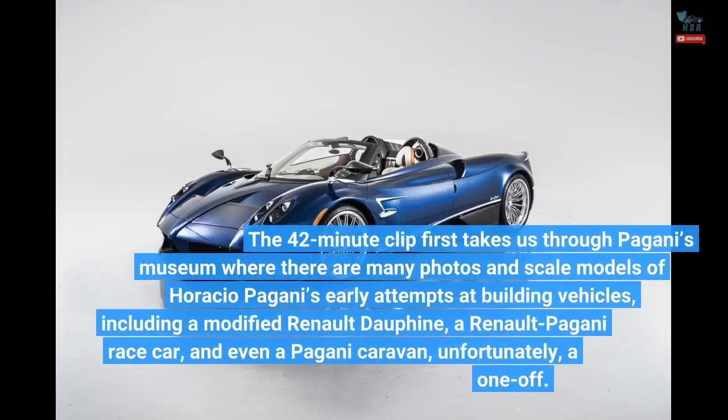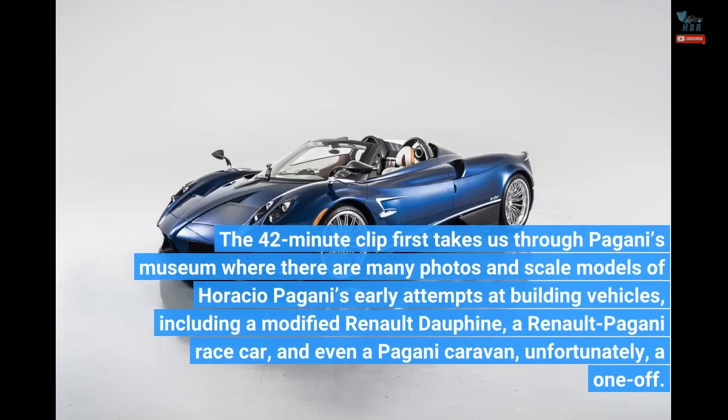The 42-minute clip first takes us through Pagani's museum, where there are many photos and scale models of Horacio Pagani's early attempts at building vehicles, including a modified Renault Dauphine, a Renault Pagani racecar, and even a Pagani caravan — unfortunately, a one-off.